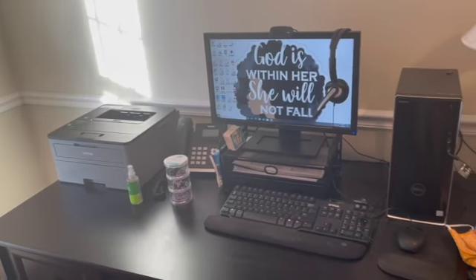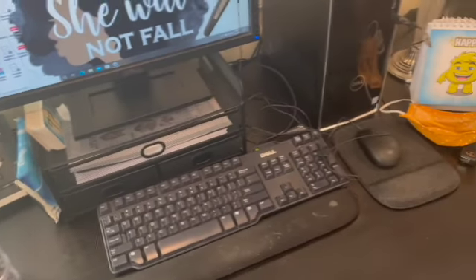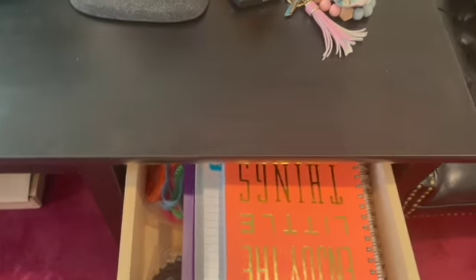Over here is where I sit when I'm talking to my patients, and this is my computer desk. It's a little handprint-y because I haven't wiped it down yet.